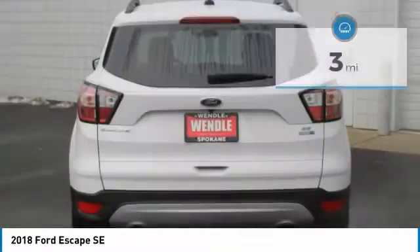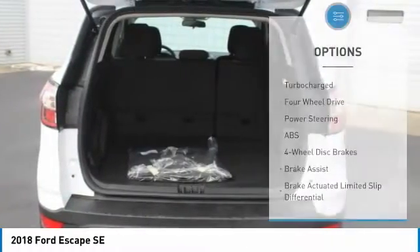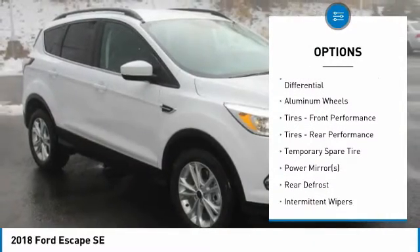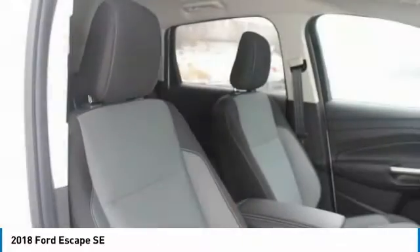This Ford Escape SE comes with great features including: backup camera, Bluetooth, heated front seats, satellite radio, four-wheel drive, turbocharged engine, multi-zone air conditioning, automatic headlights, keyless entry, and rear spoiler.